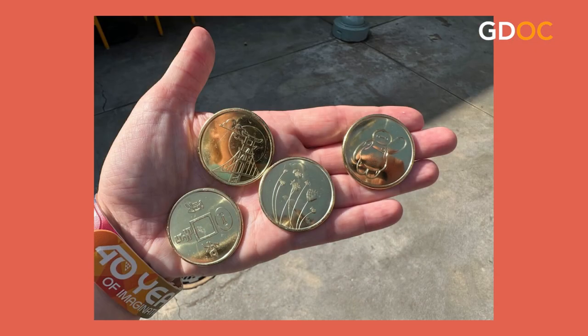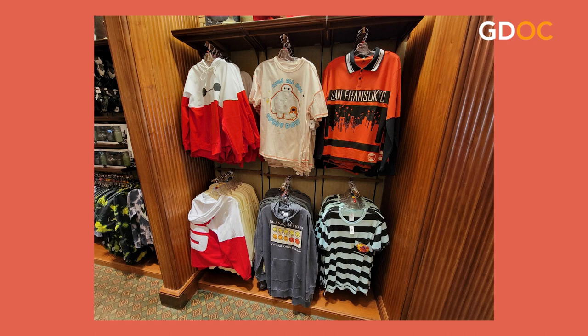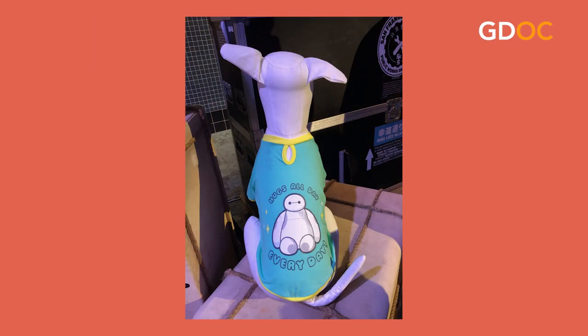For merchandise — we're talking Disney — besides Baymax himself, they have four different medallions: one with Baymax, one with the bridge, one with the San Fransokyo Square logo, and one with a floral design tied to the movie. They have t-shirts for adults, children, and even for dogs — because of course they do!